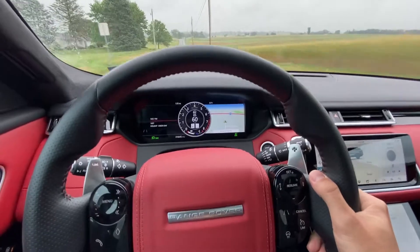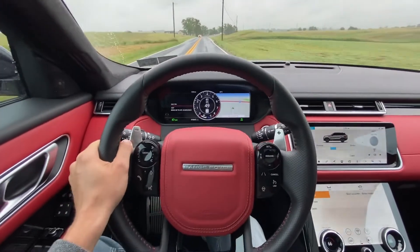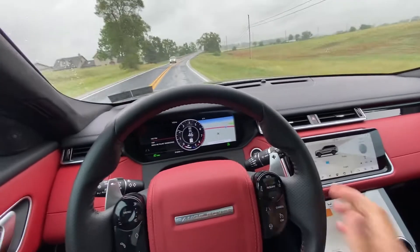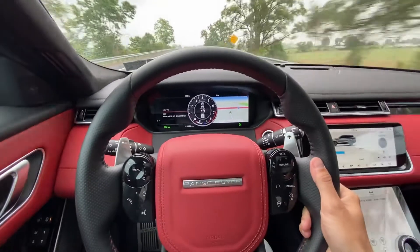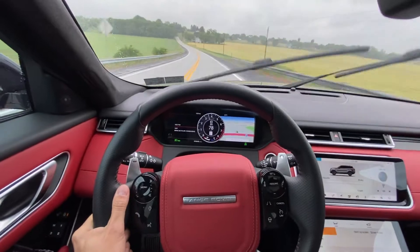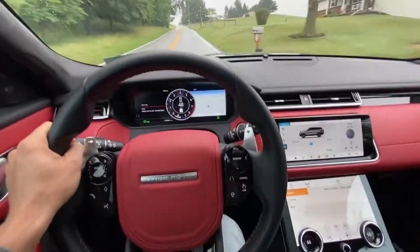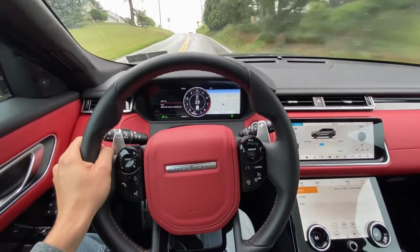That is just amazing. I have the paddle shifters on — it sounds even better. We're going to do a little downshift and give her the beans. Oh yeah — this is an absolute performer, absolutely 100%. This would go 0 to 60 in 4 seconds or just under 4. It's just the total package — it sounds great, it looks great, and the performance is there.